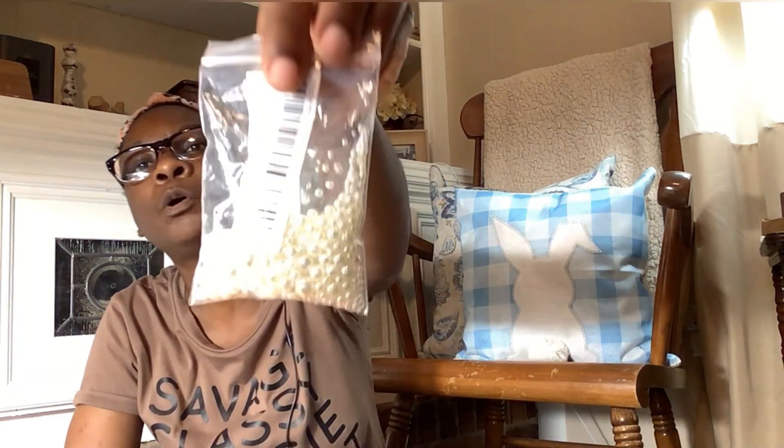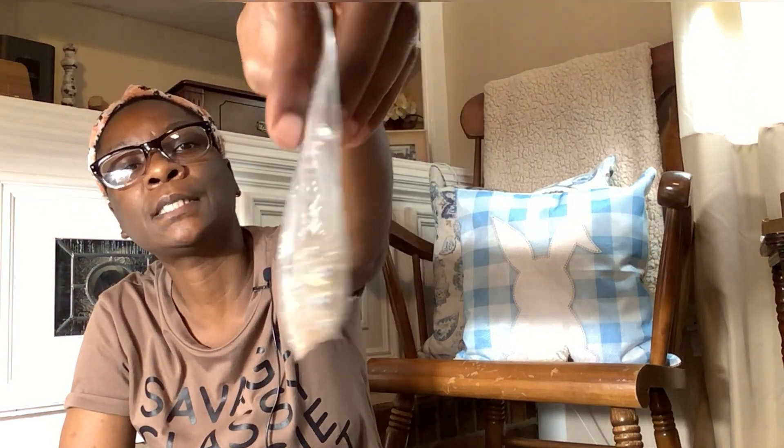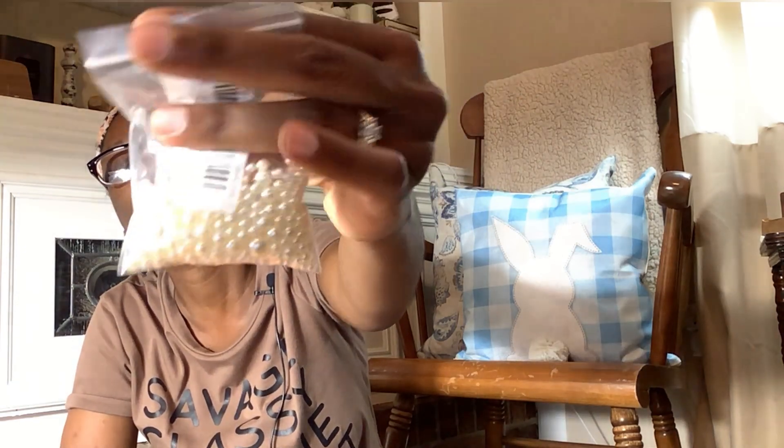I also ordered this little bag of pearls and they're all in different sizes — some really small ones and some medium-sized ones — which will be great for DIYs. Can't wait to use those.